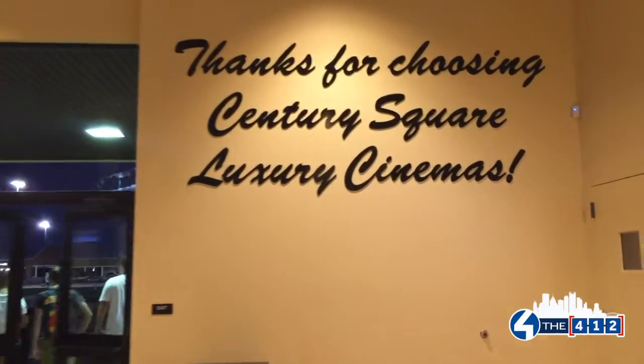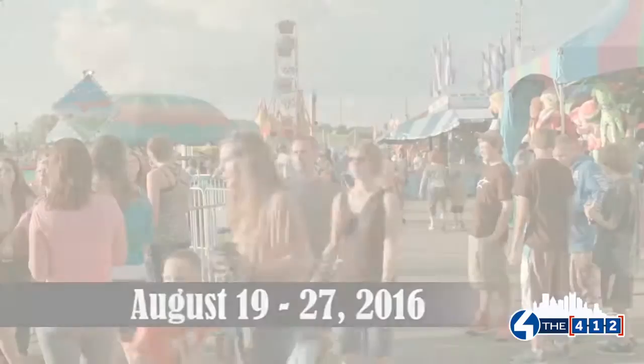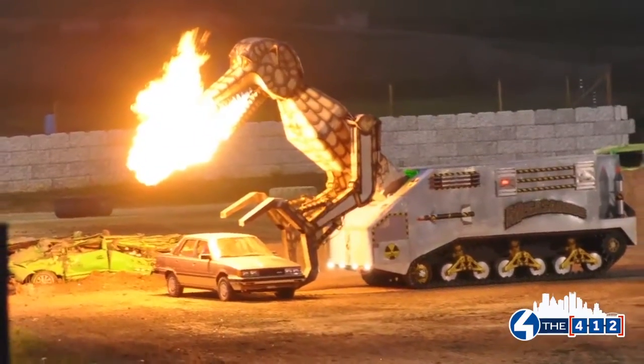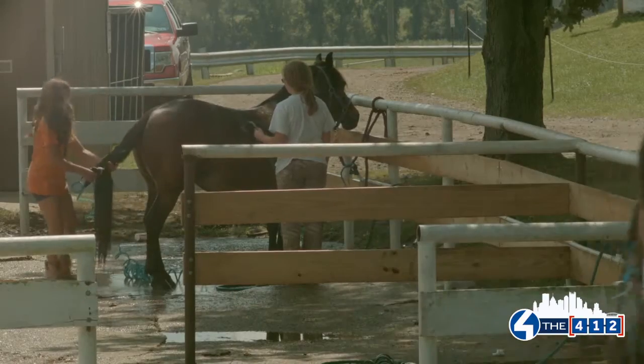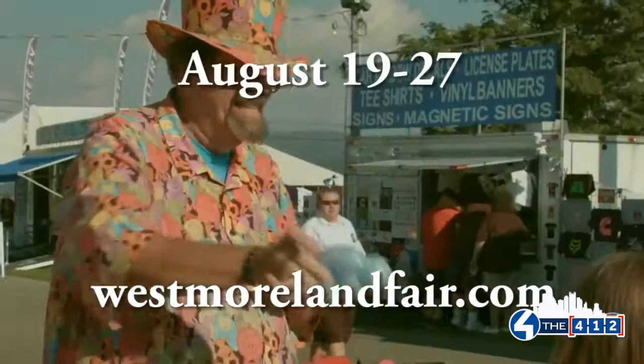Check out a movie at Century Square Luxury Cinemas today! The entire family can have fun at the Westmoreland Fair. See monster truck races, demo derbies, and bull ride mania. Grab awesome fair food, see the show animals, and more from August 19th through 27th. Check out the daily fair schedule and admission rates at www.westmorelandfair.com.